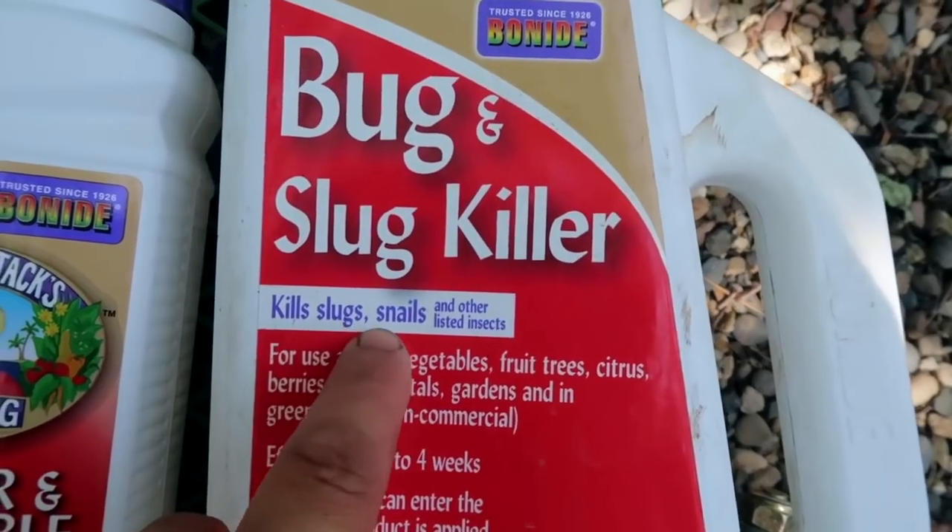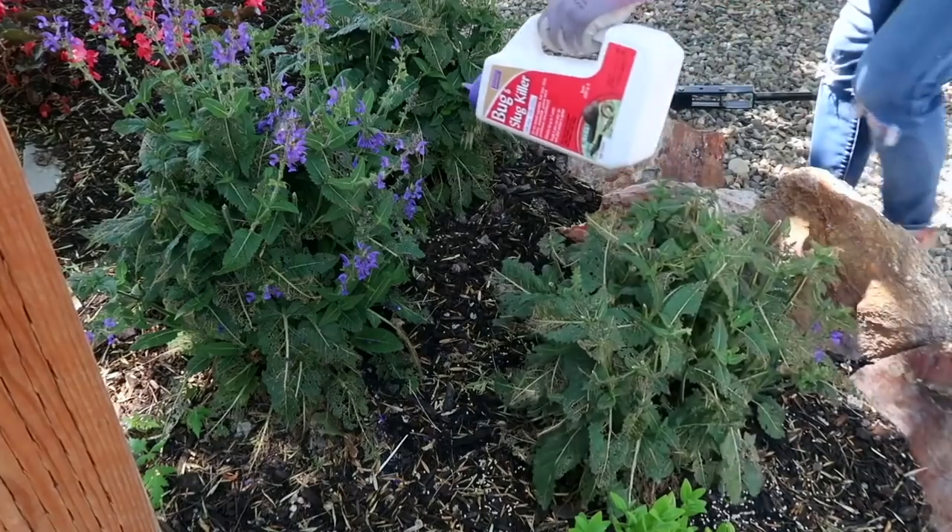Marie asks how to bait for earwigs — I use Bonide Bug and Slug Killer. It's amazing, lasts for several weeks, and works really well.